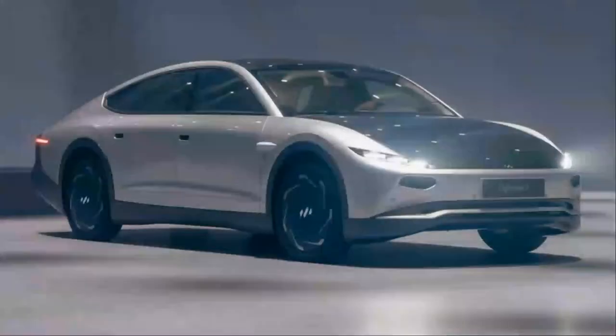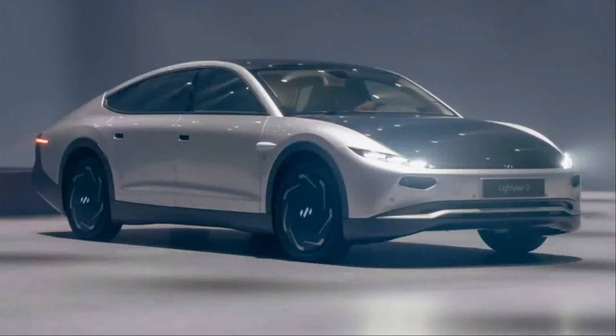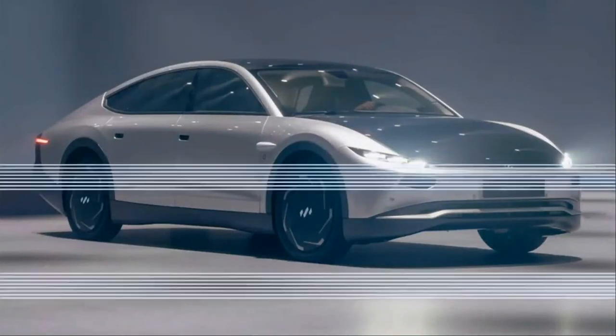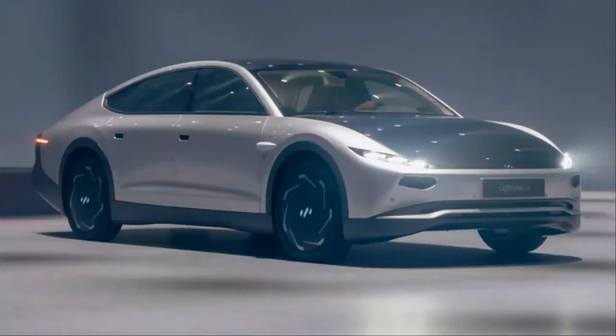Late last year, a startling ray of electric car sunshine beamed down: the Lightyear One, a solar-assisted electric car capable of motoring along and even charging itself using the sun alone. As it turns out, that car was a prototype, albeit a seemingly finished product.